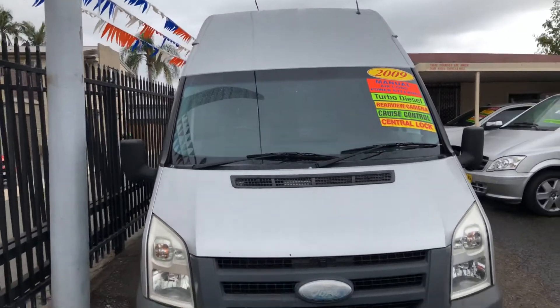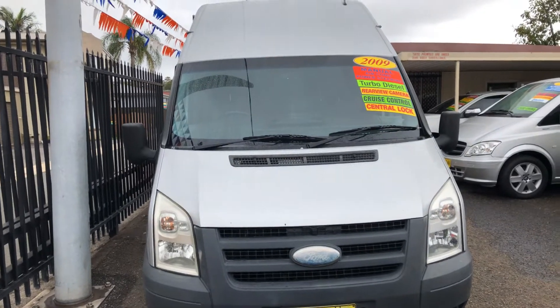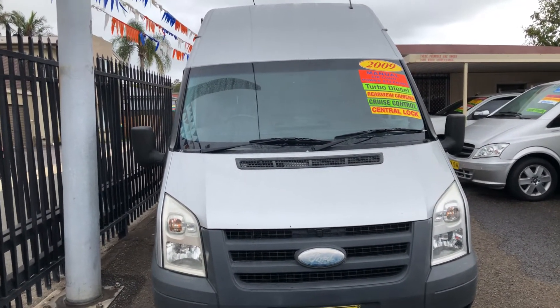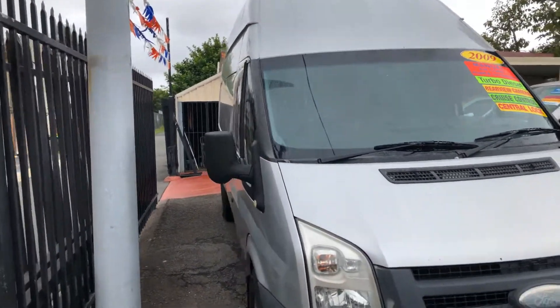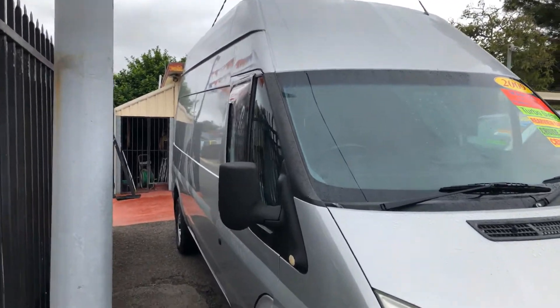Hi, welcome to Jesmar Light Commercials. Today we have a 2009 Ford Transit Long Wheelbase High Roof, 6-speed manual turbo diesel van, with air-conditioned power steering, central locking, and cruise control.